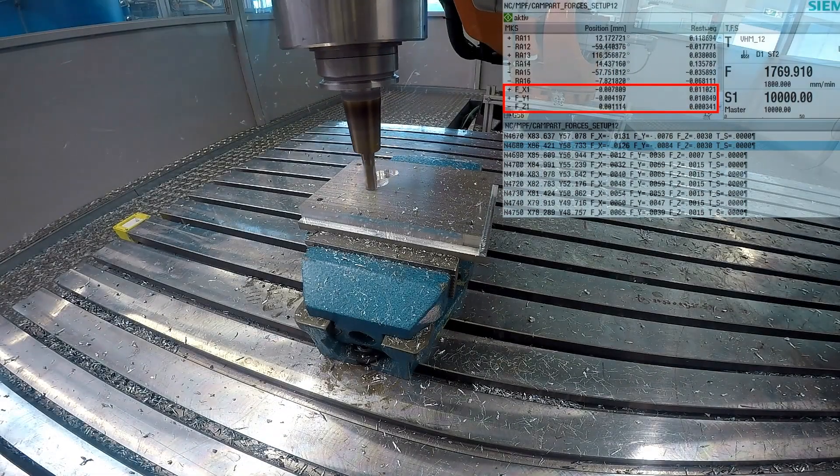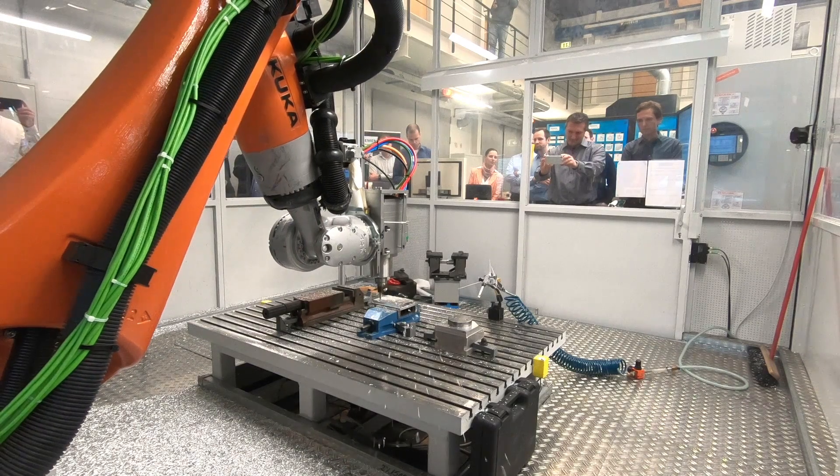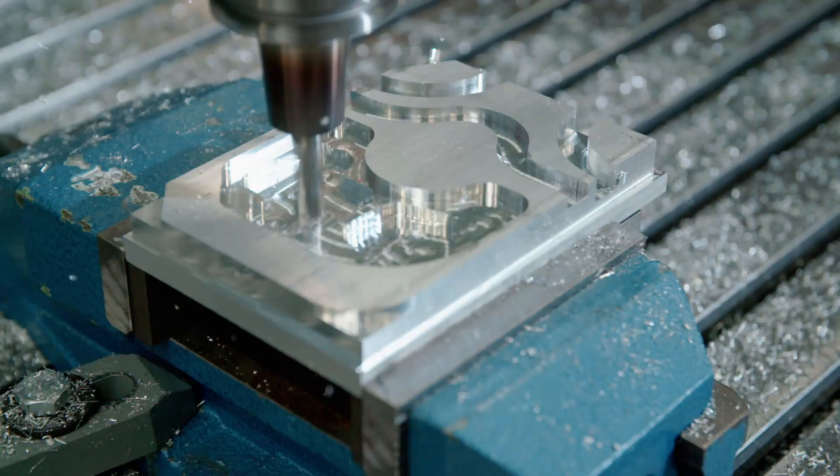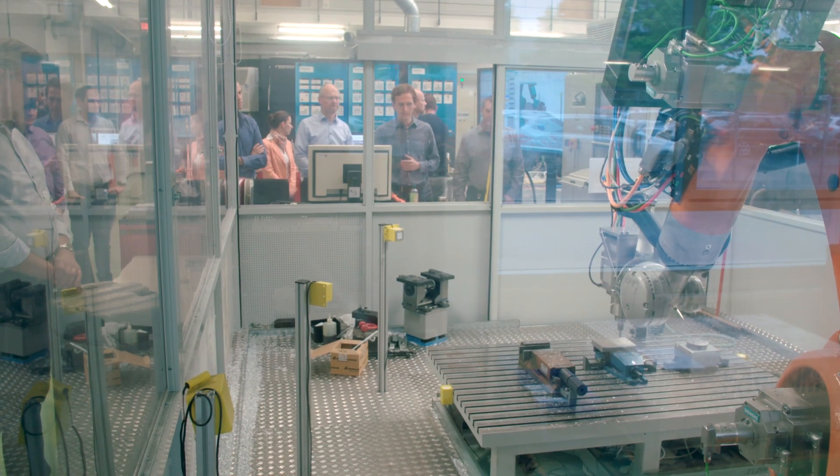And last but not least, at the search step, we continuously calibrate and validate the digital twin with the real world to make sure we compensate for not accurately known parameters. Using this, we can increase the accuracy from one-millimeter deflections — what you typically see with robots — down to 0.1 millimeters, which is in the range of industrial applications.